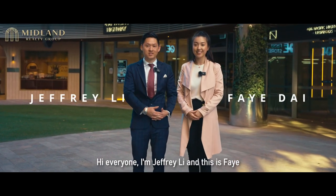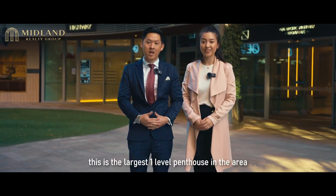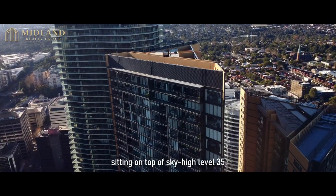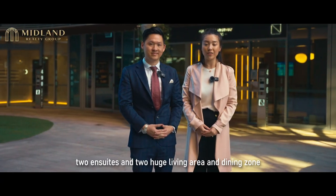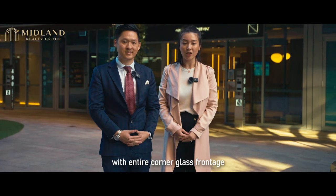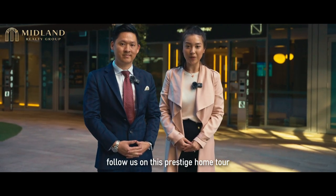Hi everyone, I'm Geoffrey Lee and this is Faye, and welcome to the St Leonard's Square Penthouse. This is the largest one-level penthouse in the area, sitting on top of sky-high level 35. This remarkable penthouse has four bedrooms, two en-suites, two huge living areas and dining zones with entire corner glass frontage and the best view of the Sydney Harbour. Follow us on this prestige home tour. Let's go!